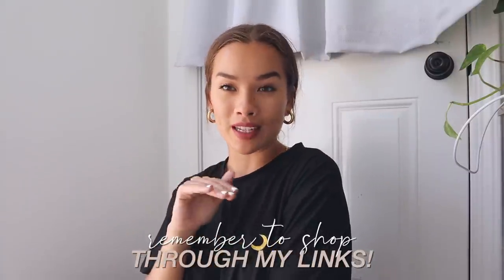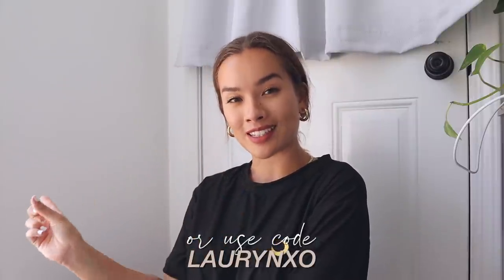So today I'm doing a YesStyle haul once again. I obviously love their brand so much and I love that I get to work with them so often. I have a bunch of basic tees and tanks, just some summer essentials and loungewear clothes that I'm going to show you today. As always, I'll have every single link to every single item in the description box. If you shop through those links or use my discount code LaurenXO, it directly supports me, so I'd really appreciate that if you're going to buy something anyway.